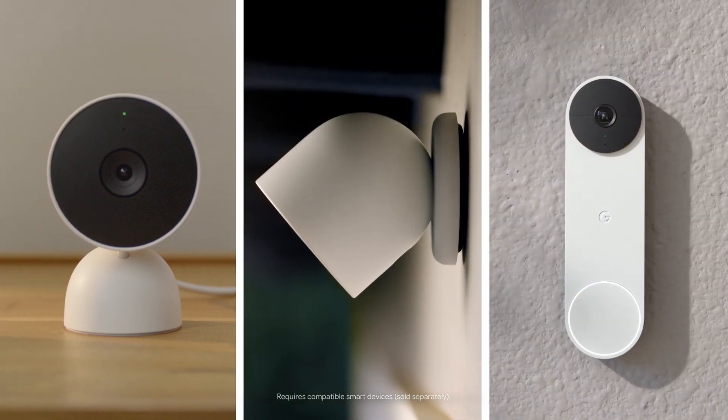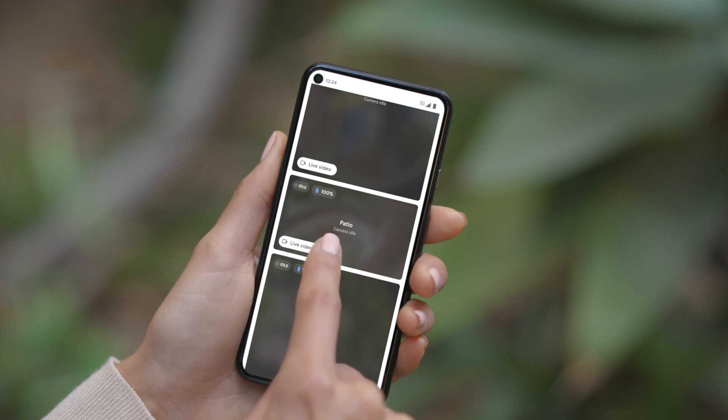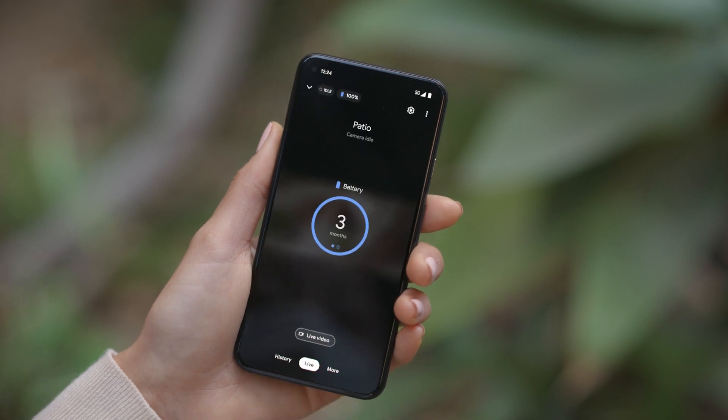Together, these intelligent cameras can help you keep an eye on your home, whether you're at home with your Nest display or from anywhere with your phone — it's like having your own private security. Just set them up and stream live footage of your home anytime with the Google Home app.